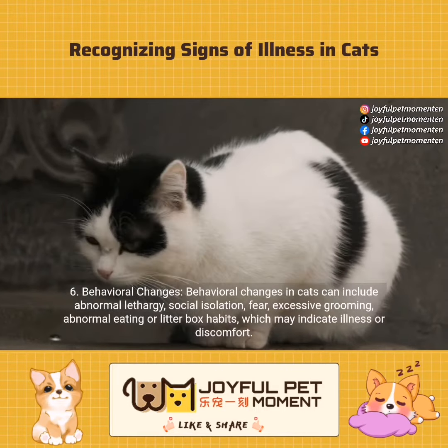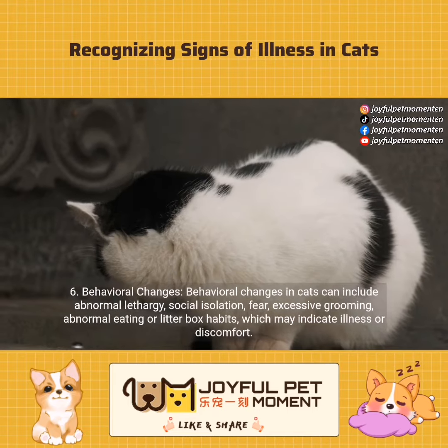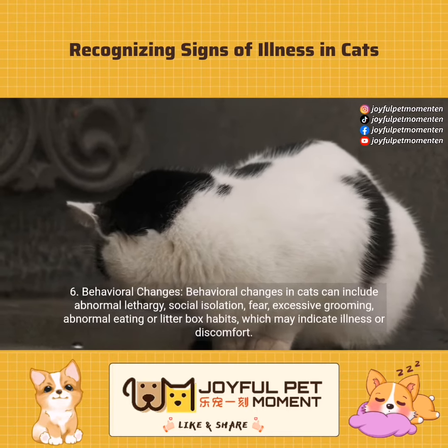Behavioral changes. Behavioral changes in cats can include abnormal lethargy, social isolation, fear, excessive grooming, or abnormal eating or litter box habits, which may indicate illness or discomfort.